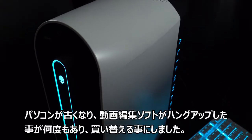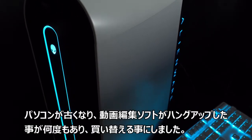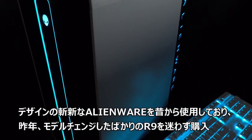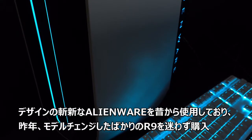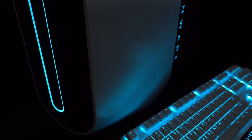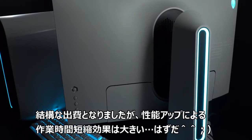I changed my computer to a Lenware. I have been using Lenware personal computers for a long time, and the performance has improved considerably.